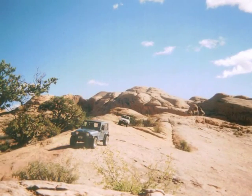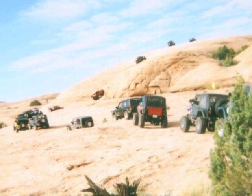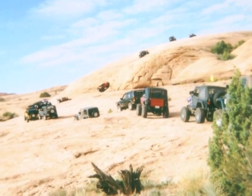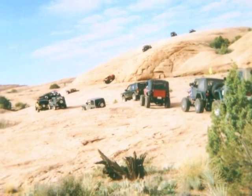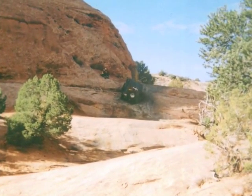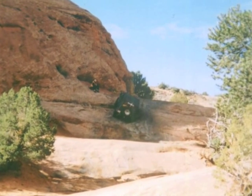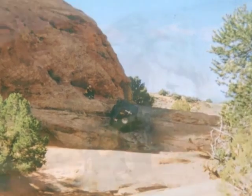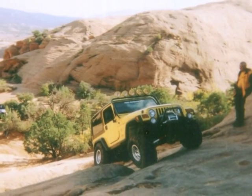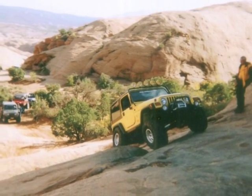On the second day, we headed out on a trail called Hell's Revenge. Why do they call it Hell's Revenge? I don't know, but it was full of tough obstacles, like this one here called Tip Over Challenge. It does look like he's about to tip over. Yeah, it does, but if you use the right momentum and don't get too crazy on the skinny paddle, you go right up over the top.